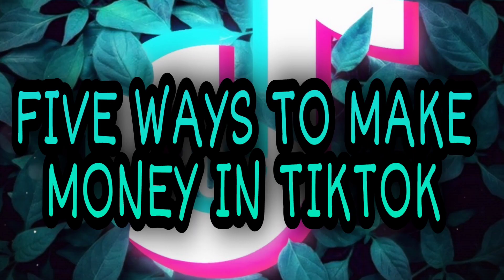Today we're going to talk about five ways to make money off of TikTok. Today's video is sponsored by Boosted, an app that allows you to edit intro and outro videos for your business.